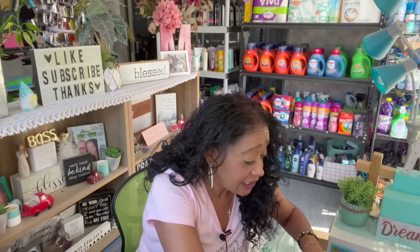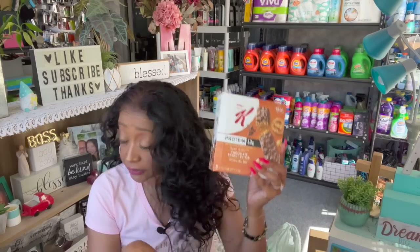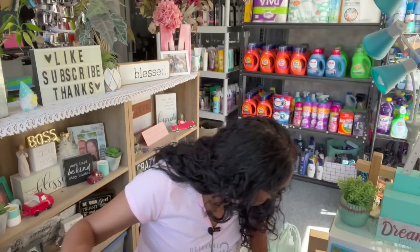I picked up the Special K Protein 12 Gram Chocolate Peanut Butter Bars for my husband. For $1.25, that is an amazing deal — Special K is so good. My husband just came back from Costco picking up water, and I'm going to be adding these bars to his lunches. Great, name-brand deal.